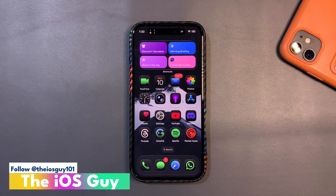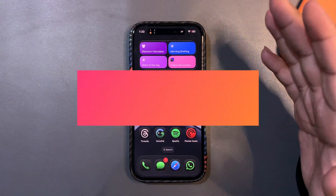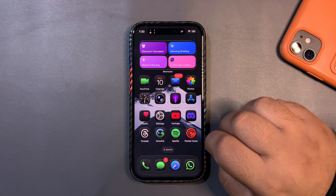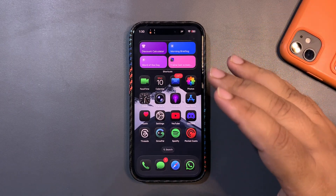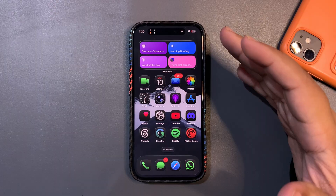Welcome back to the channel guys, welcome back to another video. In this video I'm going to read your comments as usual, but before that I want to talk about how iOS 26.2 is going so far. iOS 26.2 Beta 1 is out and I've been using it for a couple of days now.